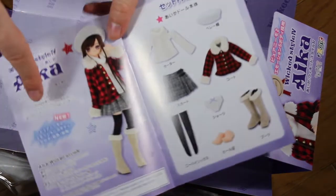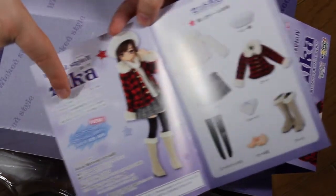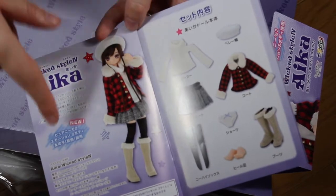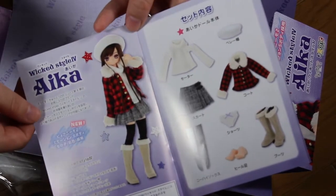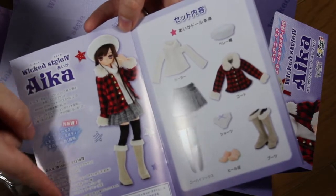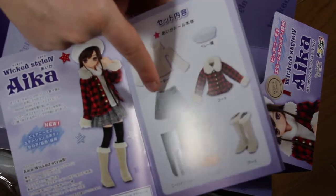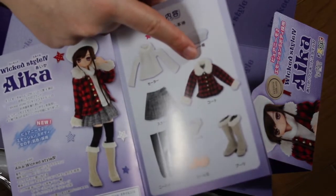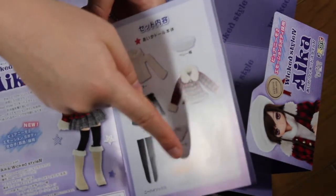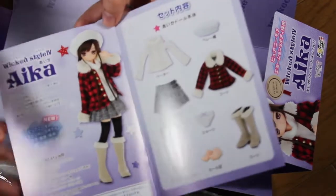It features the Pure Nemo second body in S size — that's what it says on the box. And then you have an explanation about Aika and everything she comes with: the jumper, hat, skirt, coat, socks, panties, an extra pair of feet, and boots.